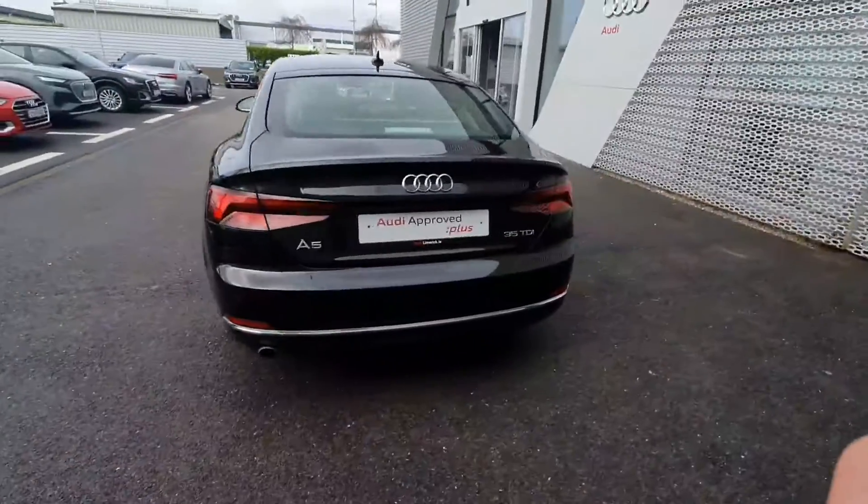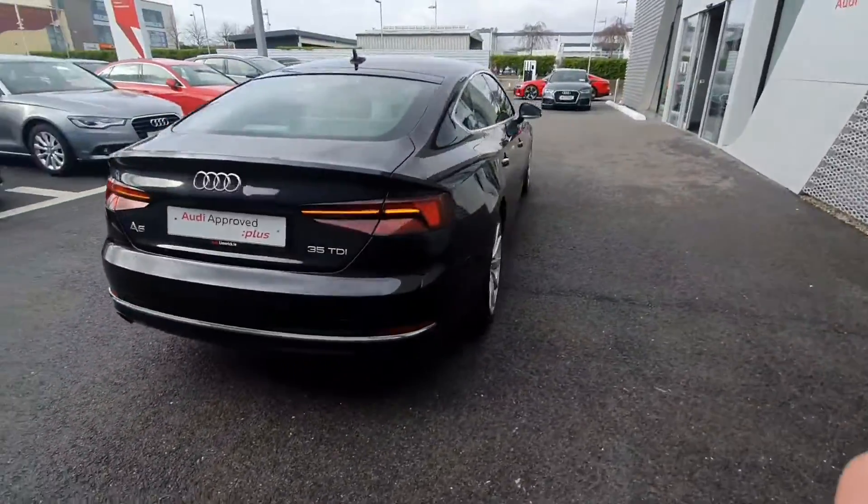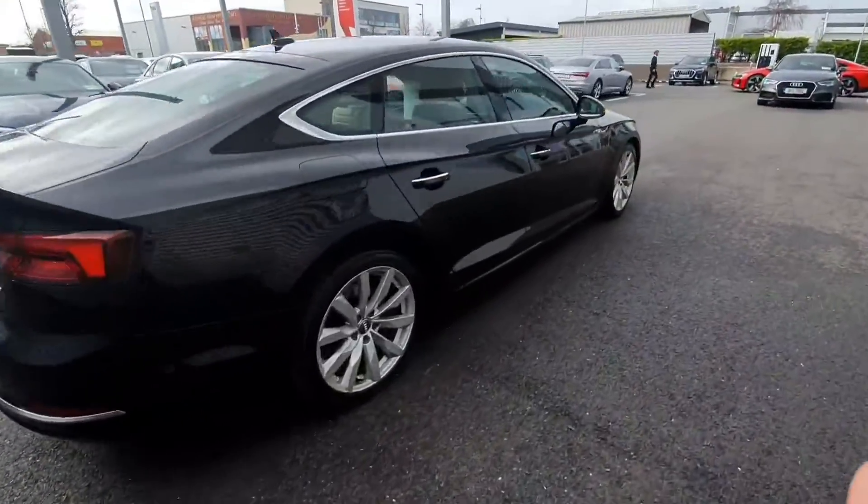This car is Audi approved plus with a 1 year warranty, and has service intervals of 2 years or 30,000 km.